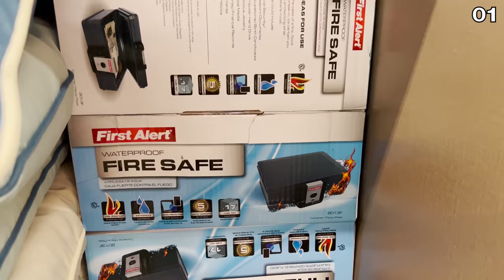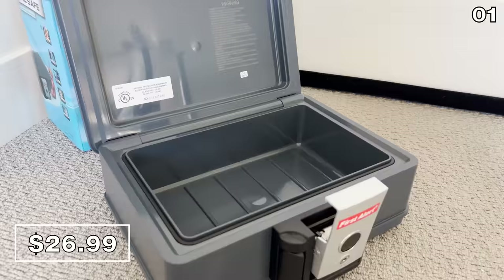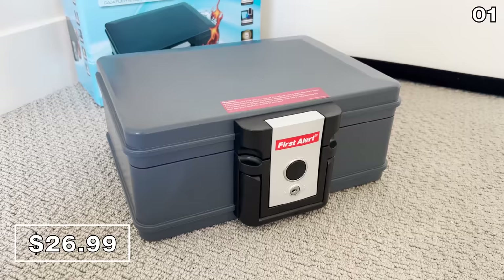I don't believe I've ever seen a First Alert branded waterproof fire safe for just $27. I wanted to test the actual build quality — it's apparently fireproof for up to 30 minutes and completely waterproof when fully submerged. I'm using this right now in my office to secure our passports and my daughter Mara's most valuable jewelry. That could be $27 well spent.